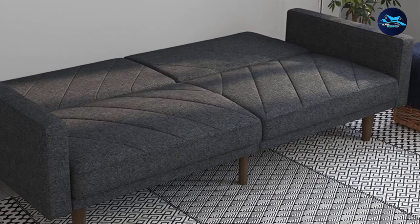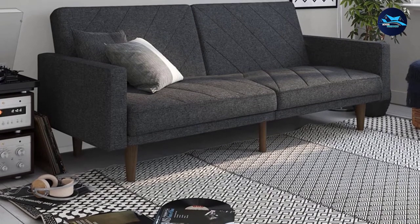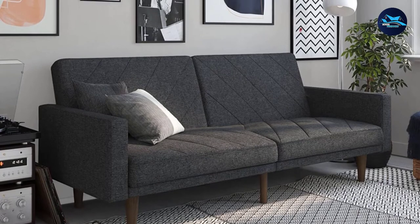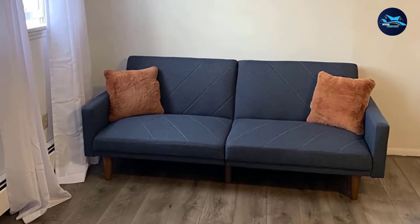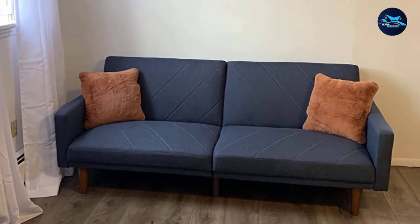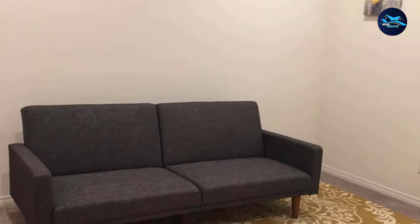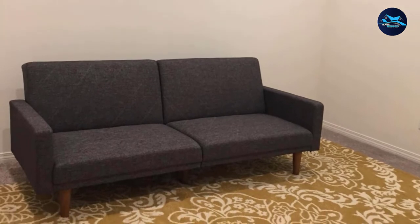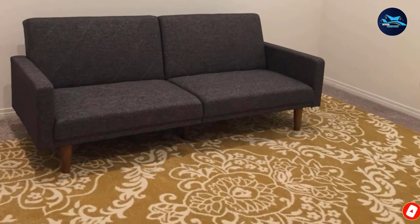The solid wood legs add warmth and offer additional support. The split-back design of this sleeper couch provides every guest their own level of comfort, from sitting up to relaxing back. You can also lay both seat-back cushions flat to create a comfortable spot for overnight guests. The Paxson Sofa Bed is ideal for small spaces and includes padding under the feet to protect your floors.